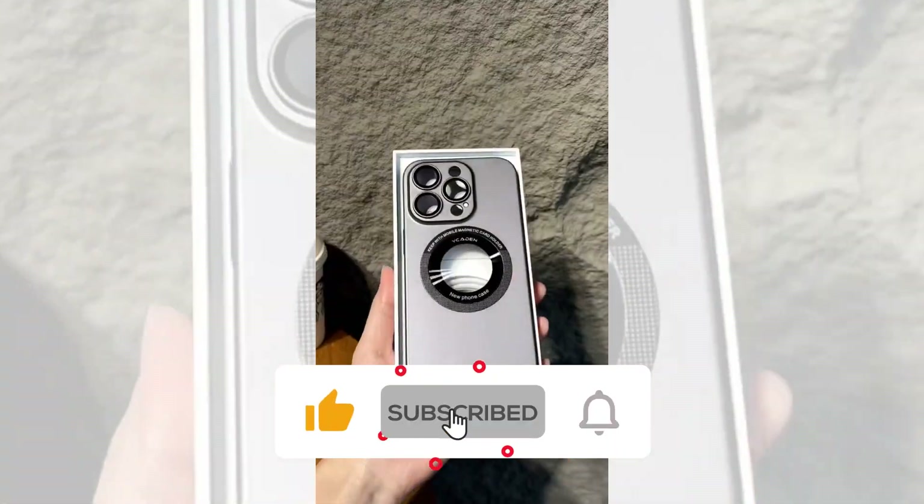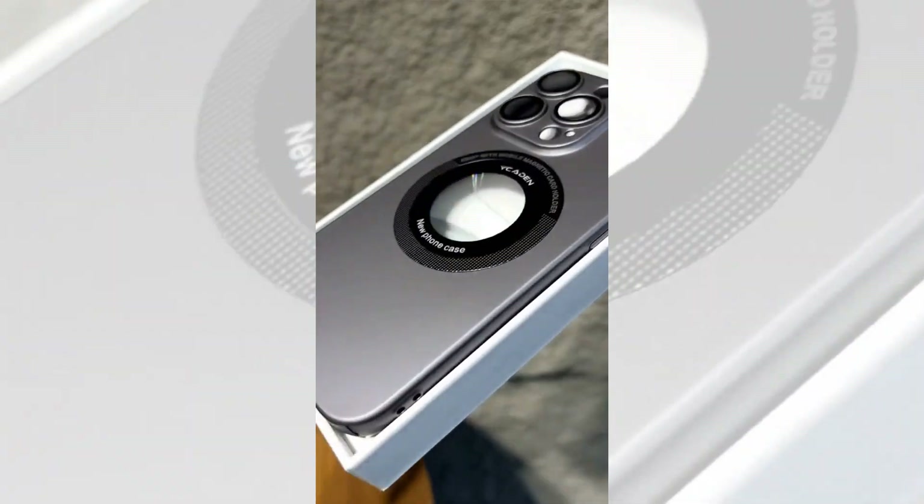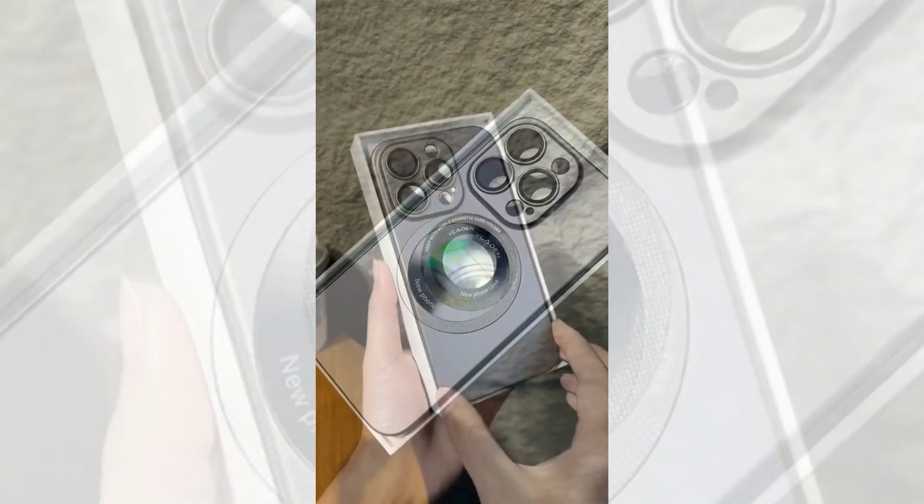All the links of the iPhone cases are in the description below the video. Subscribe to our channel and click on the bell to stay up to date with the latest technology reviews. So let's get started.